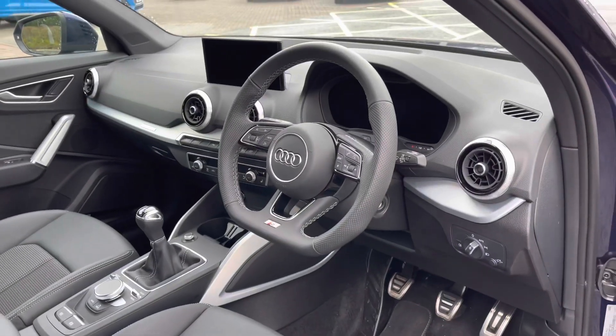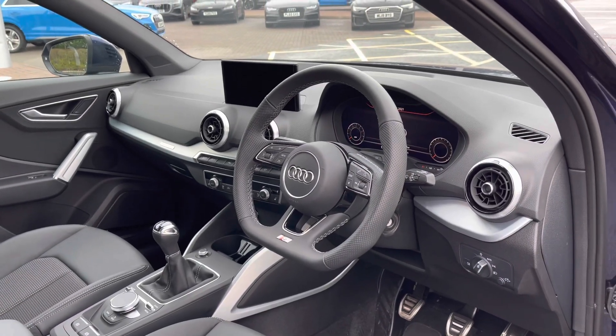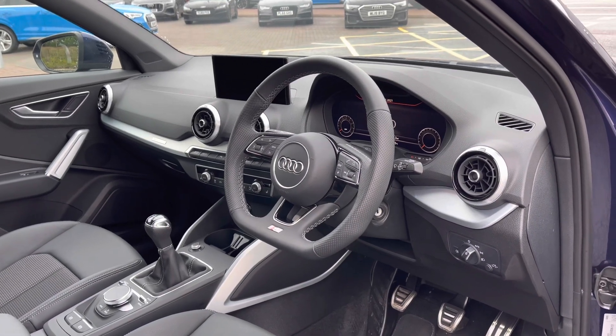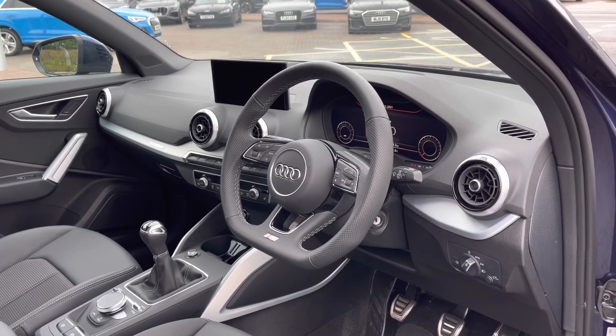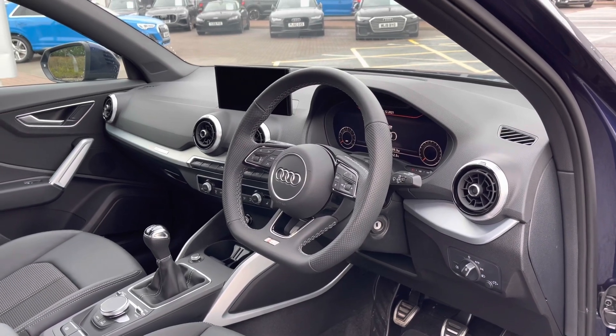Opening the driver's side door we can take a look at this car's interior, and the first thing you'll notice is the S-Line badged flat-bottom multifunction steering wheel. This car also comes with the large Audi virtual cockpit display with digital dials, and to the centre we have the multimedia display screen, controlled via the scroll dial and buttons in the centre console to access many of the car's tech features and changeable settings.